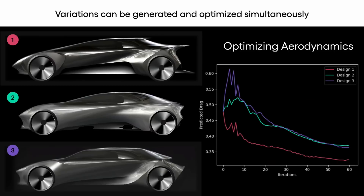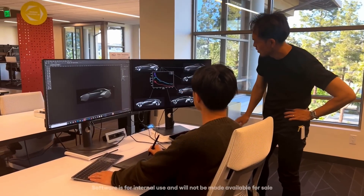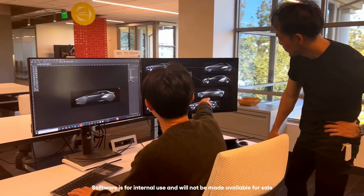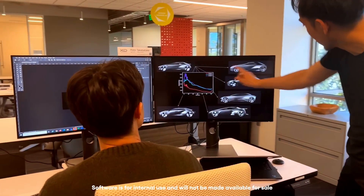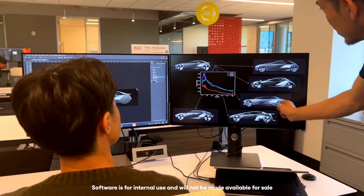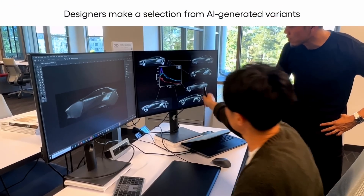TRI researchers released two papers describing how the technique incorporates precise engineering constraints into the design process — constraints like drag, which affects fuel efficiency and in this case energy efficiency on battery electric vehicles, and chassis dimensions like ride height and cabin dimensions, which affect handling, ergonomics, safety, and more. These can now be implicitly incorporated into the generative AI process.